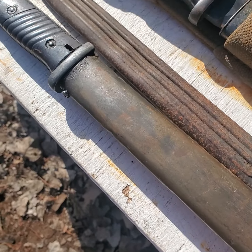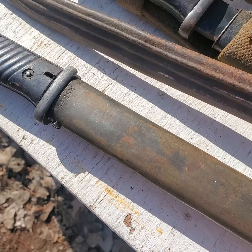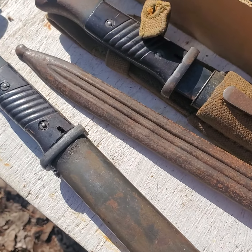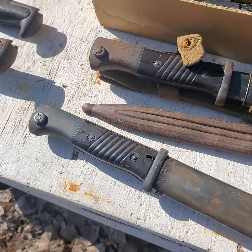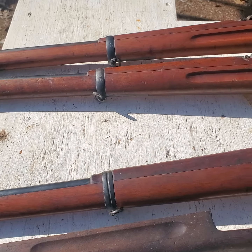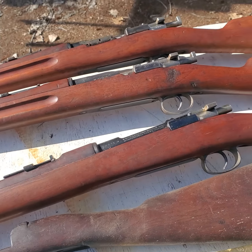This is a mismatched 98k bayonet. I think this one is — is it Italian or is it Spanish? Anyhow, very very cool stuff — lots of cool stuff, and you've got to buy cool stuff.